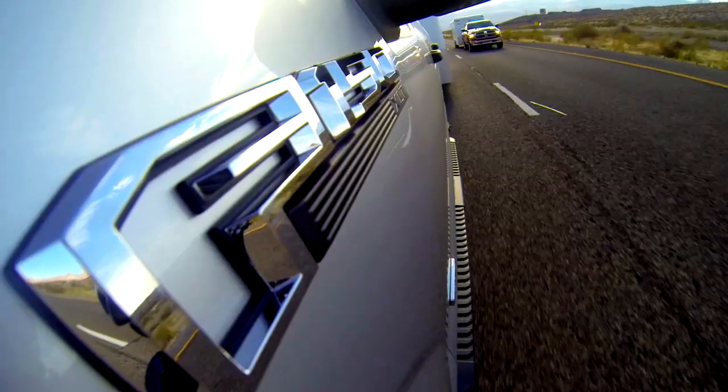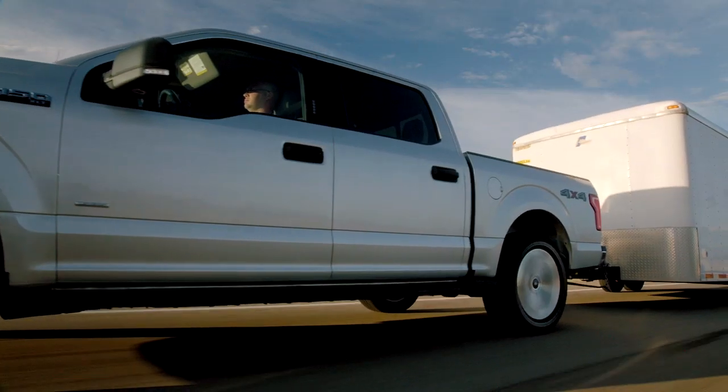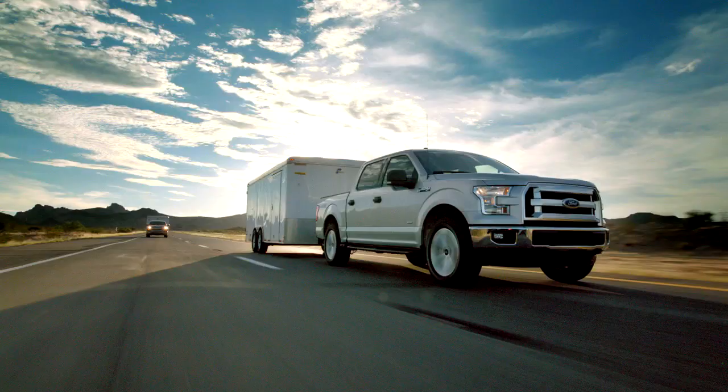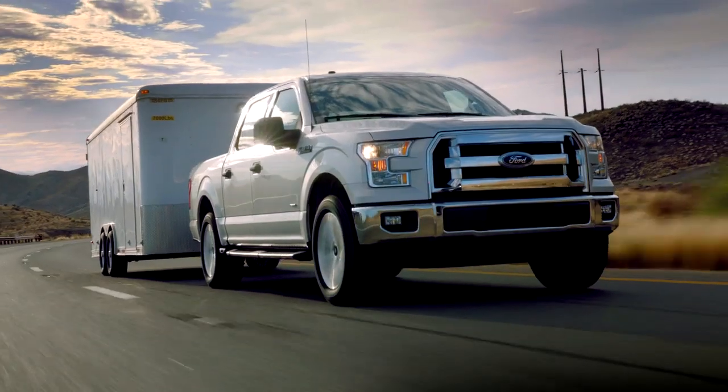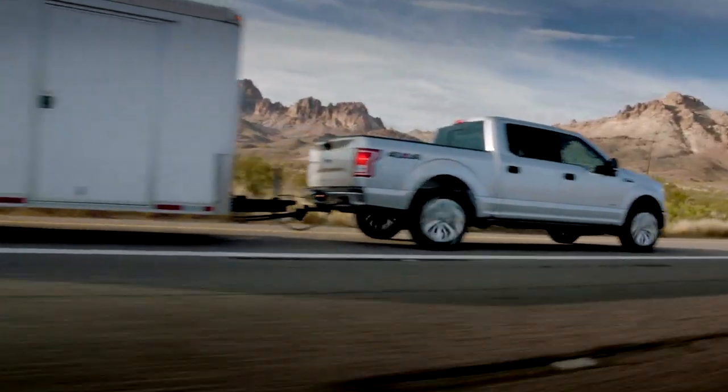The F-150 proves once again that finding smarter, more efficient ways to get the job done is what it means to be Built Ford Tough. What you saw today was the future for pickup trucks. It's not just about horsepower and torque anymore — it's about power to weight, being able to give customers better fuel economy without compromise.